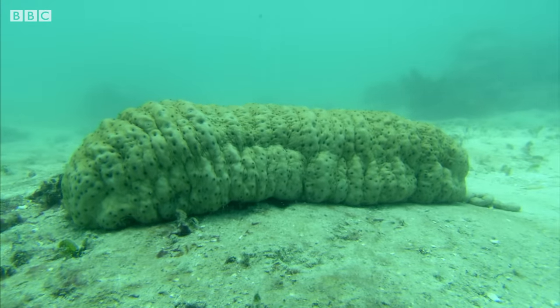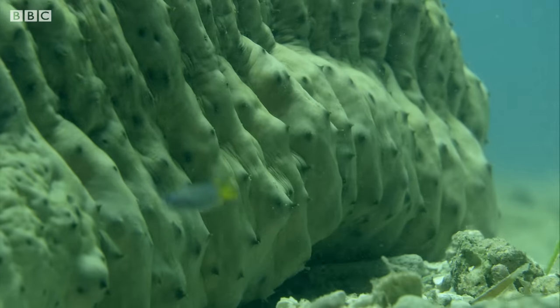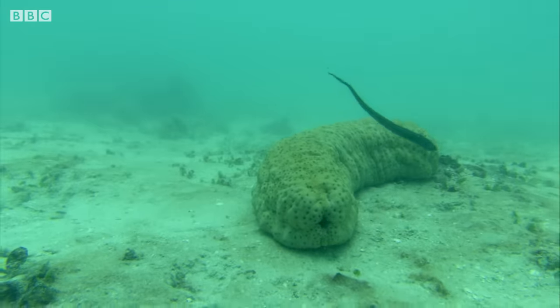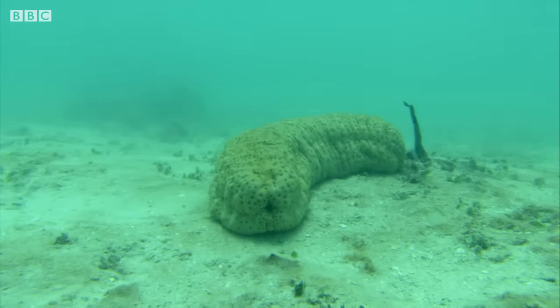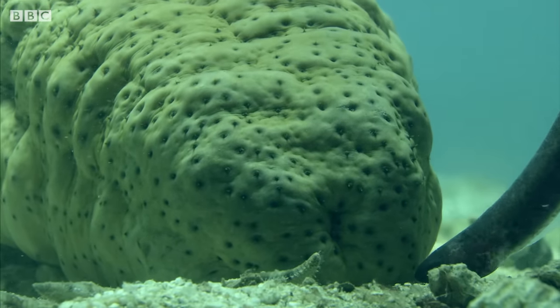This is a sea cucumber, which feeds on the sea floor. Its body is basically a living tube. It sucks in sand at one end, extracts anything edible and passes waste out the other. Just what the pearlfish has been looking for.